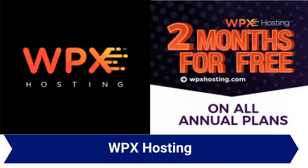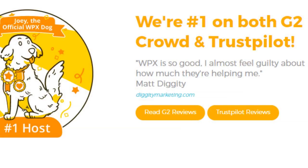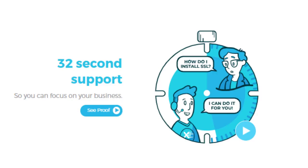Here are the pros of WPX Hosting. Number 1: WPX Hosting is number 1 on both G2 Crowd and Trustpilot. Number 2: very helpful, informative, and responsive live chat available 24/7, 365 days of the year — and that is no joke, as their support is some of the best I've come across when it comes to web hosts. They are really second to none; the support is almost instant, very fast, and very helpful too.